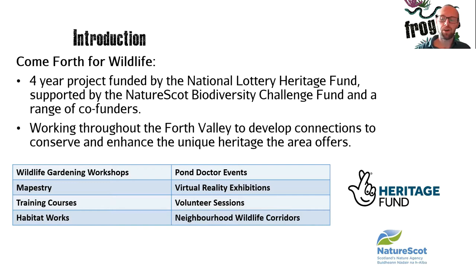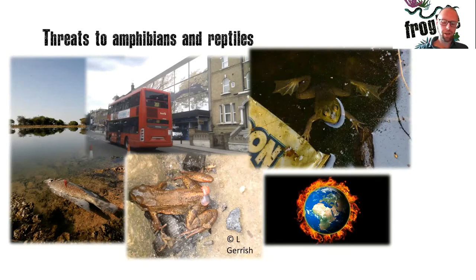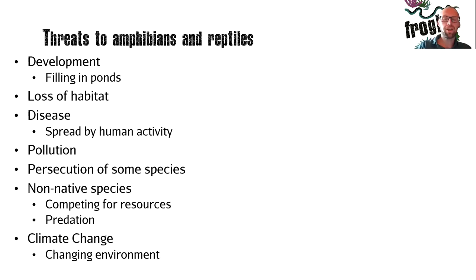Amphibians and reptiles in Scotland face many different threats. Development — whether it be housing, retail or otherwise — can cause ponds to be filled in and lost from the environment. Amphibians require ponds in which to breed and develop young, so they are vital for their survival. The loss of habitat can spread to our reptile species too, as areas of heathland, woodland and other habitat types are lost. Disease is a problem and we can easily spread this on our footwear, clothing and equipment from park to park and garden to garden by accident.